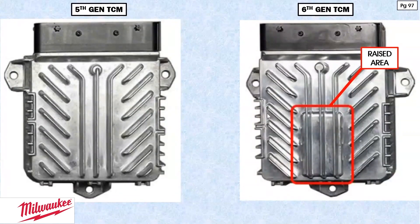On page 97 we're showing you the fifth-gen TCM and the sixth-gen TCM. The only way you're going to be able to tell a sixth-gen from a fifth just by looking at it is by this raised area — a little hump. That's it. Otherwise they look identical. It even has the same 80-pin connector configuration, so you're not going to be able to tell from that. The only way is to look for that raised area on the case of the TCM itself.